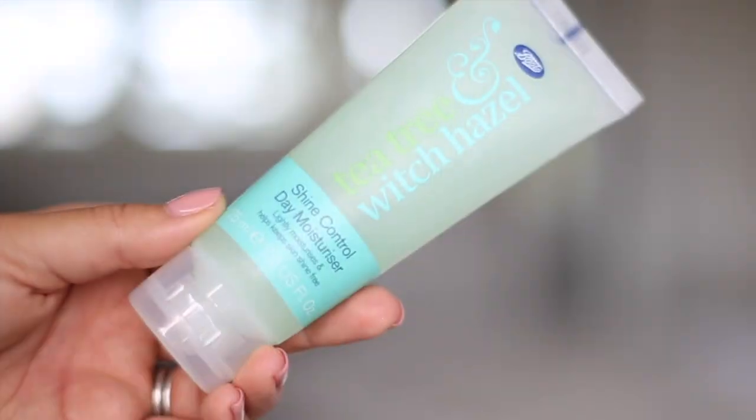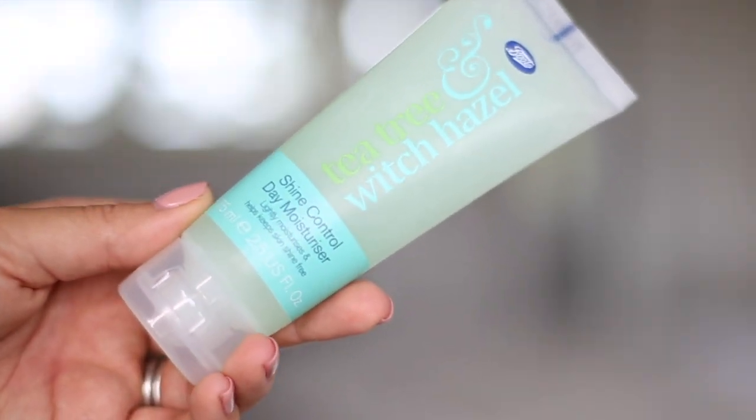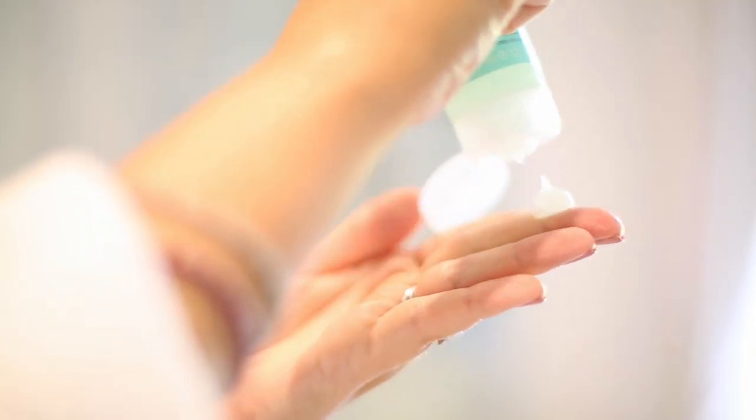When it comes to treating issues like blackheads or breakouts, there are three products from the Tea Tree and Witch Hazel line I really like. The first is the shine control day moisturiser. I'll either use this alongside my Lancôme one or switch to it entirely. It helps treat spots while moisturising without overloading, and it mattifies the skin — the last thing you want is a greasy-looking spot. It keeps things matte throughout the day and makes it easier to apply makeup on top, similar to how a primer works.